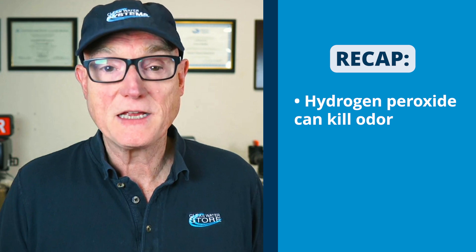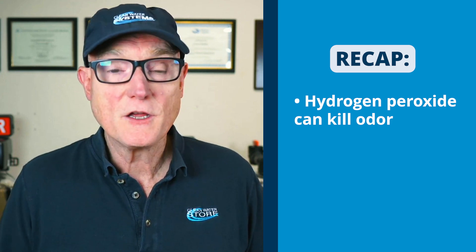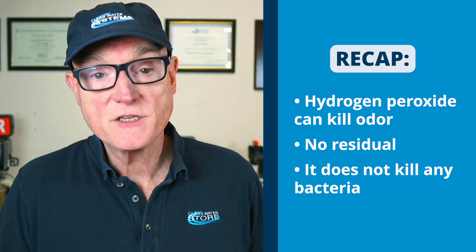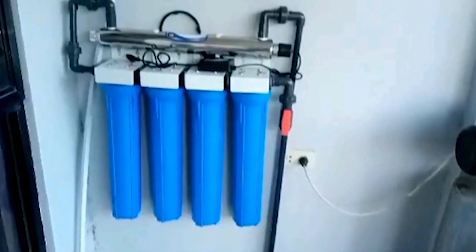So it's good to know to sanitize your pipes. To sum it up, hydrogen peroxide is one of our go-to recommendations, especially for dealing with high levels of hydrogen sulfide odor, because you're just adding oxygen and it breaks down into oxygen and water — so there's no residual. As a final reminder, peroxide doesn't kill bacteria. So if you want disinfection, you would want to use a UV sterilizer as a final stage after a proper filter system.